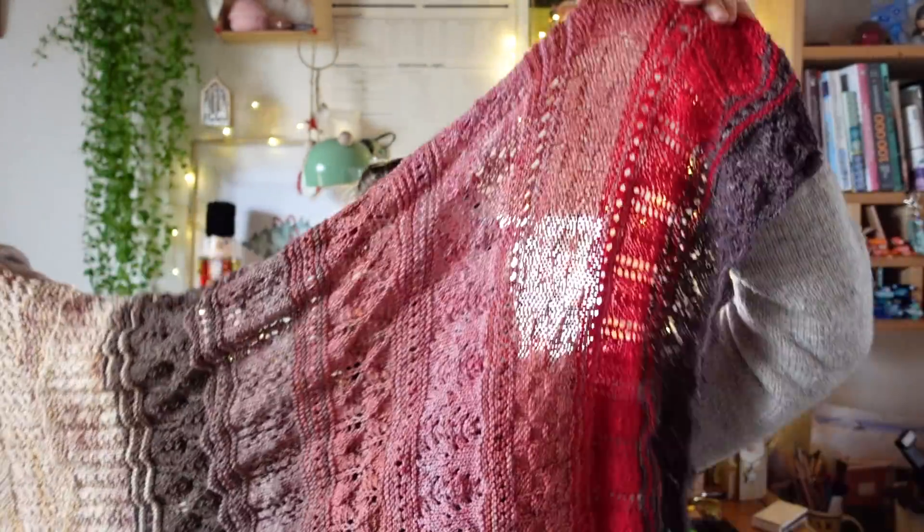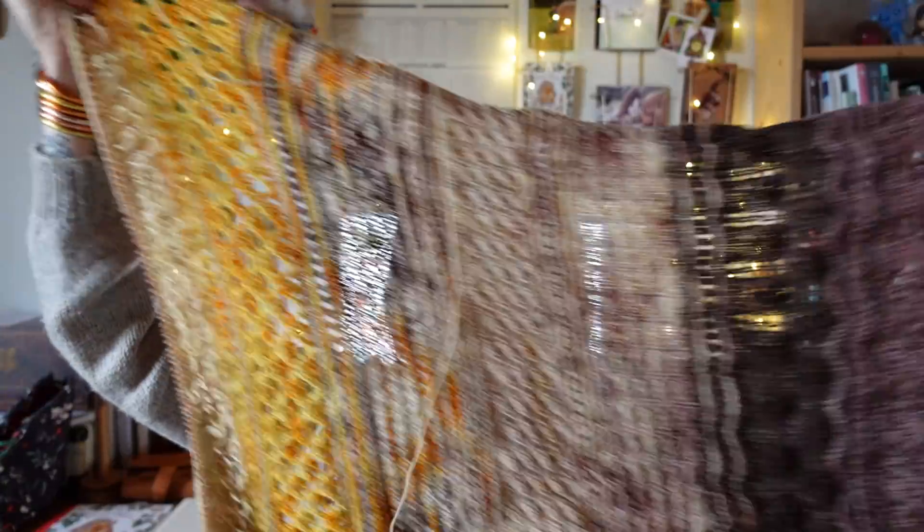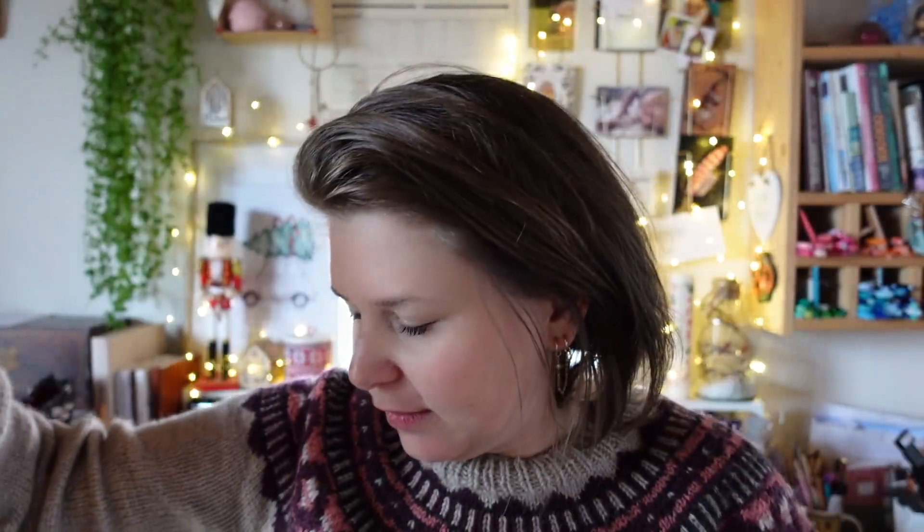On est arrivé à la moitié de l'étoile. Je ne l'ai pas mesuré mais c'est vrai que ça fait déjà une bonne longueur, on a fait la moitié. Ça va être quand même pas mal parce que si je le mets là, je peux faire le tour. Donc ça sera quand même conséquent au niveau de la taille.